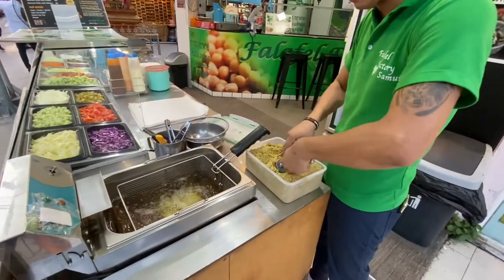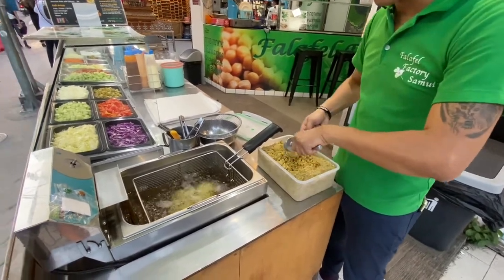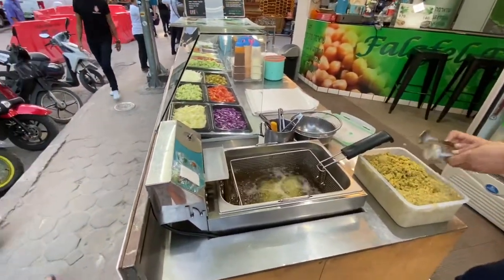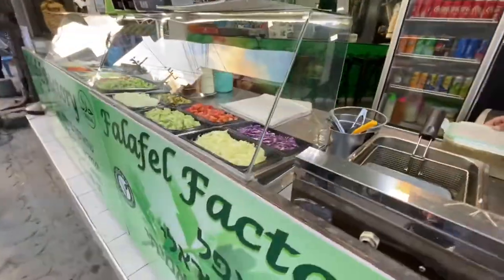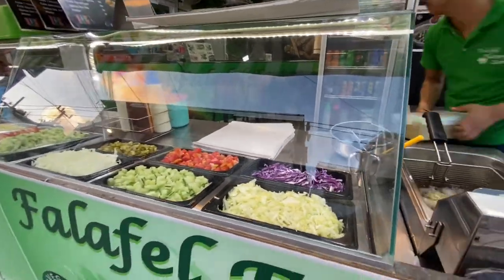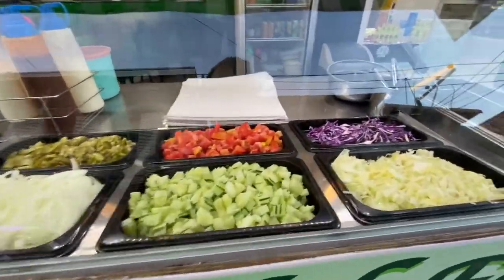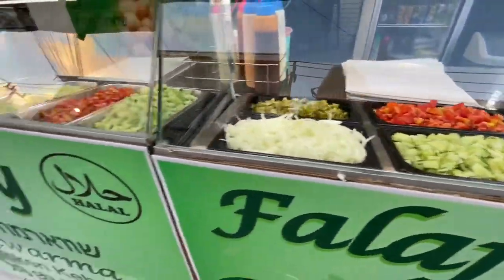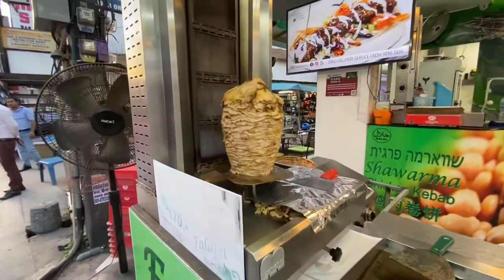I like how he shapes them like that. So I'm going to get mine in a pita wrapped up, falafel. And they have all these different toppings you can choose from. And then they also have shawarma.